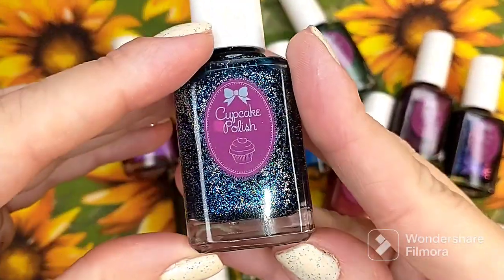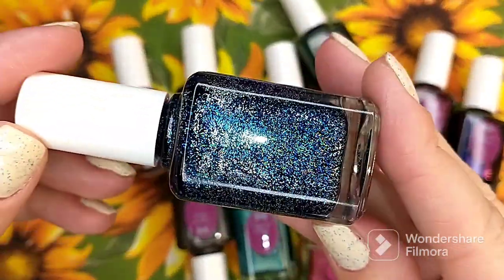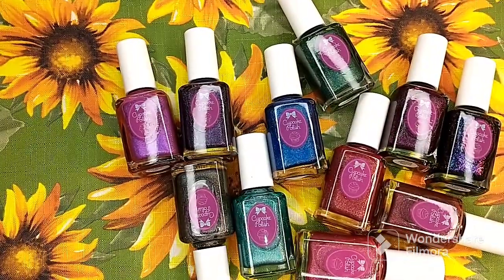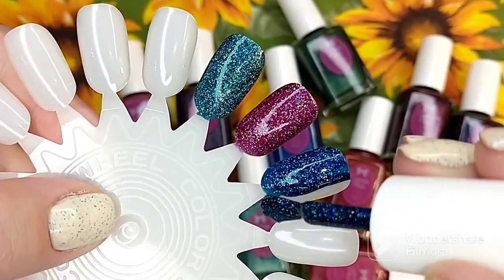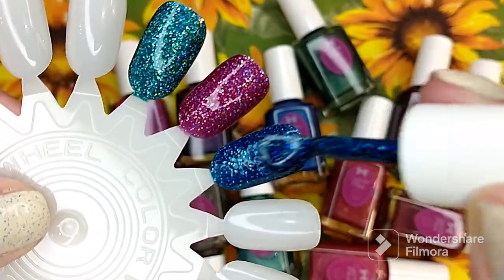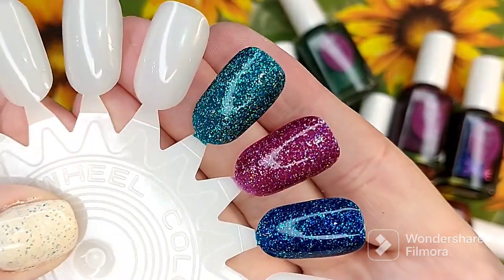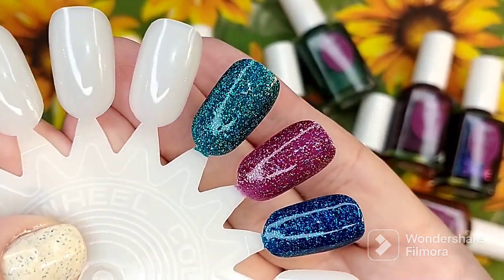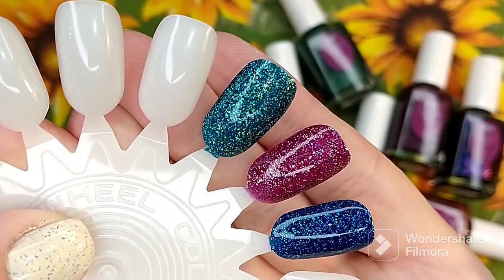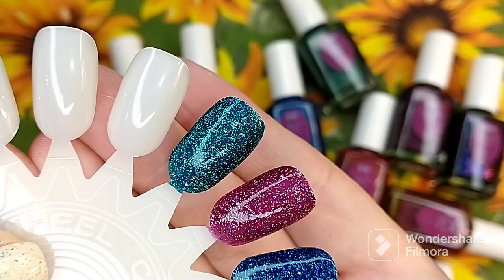The next one is also a glitter polish. This one is called Sapphire, and it is a sapphire blue hollow and micro glitter polish. This is pretty too — look at the coverage on these. That's beautiful. I'm loving that. Just look how sparkly these are. I am very surprised. I thought because of their glitter packed formula they were going to be a little hard to apply, but it's actually very easy to apply. Those are gorgeous.